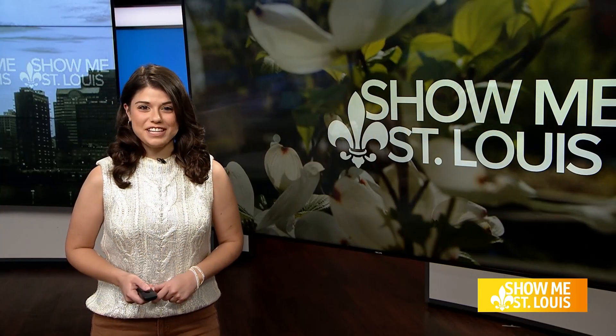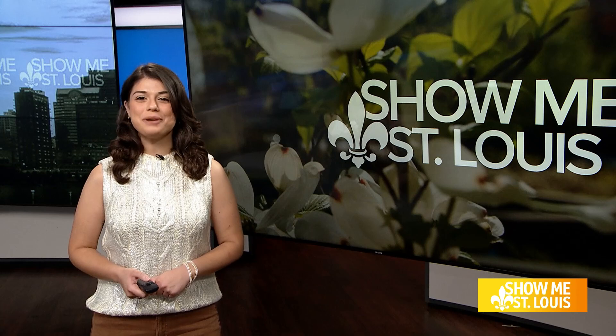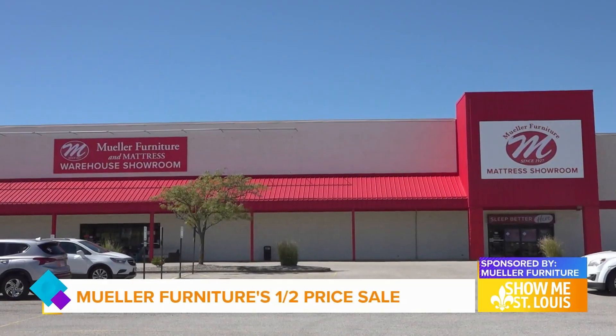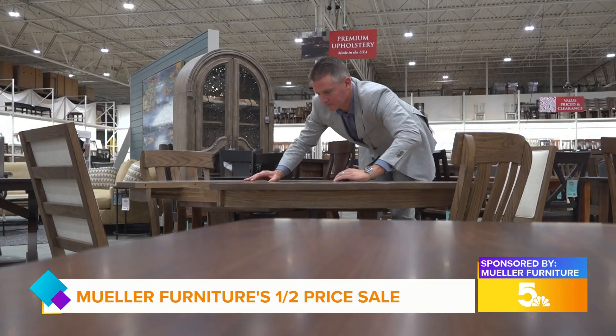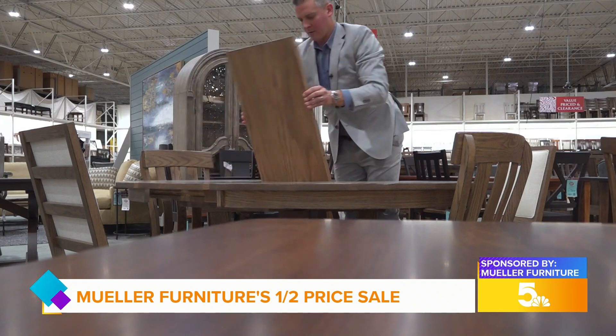Miller Furniture's largest sale of the year is happening now through October 15th. I stopped by their warehouse showroom in Fairview Heights to learn more. Take a look. Welcome to the Miller Furniture showroom in Fairview Heights, Illinois. This 55,000 square foot showroom is just one of four locations where you can save big during their largest sale of the year.